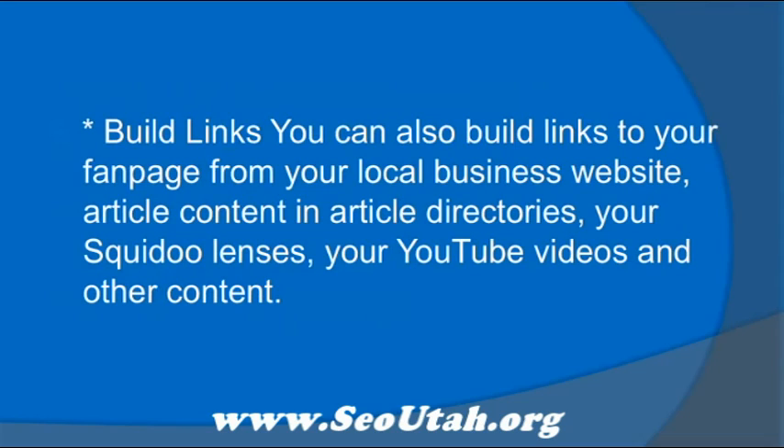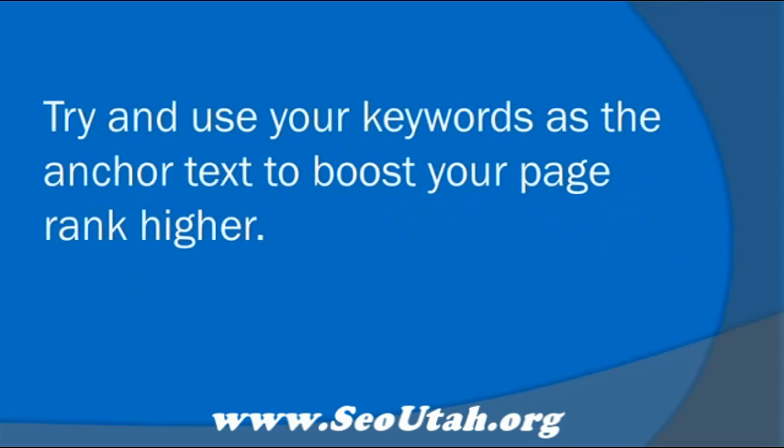Building links. You can also build links to your fan page from your local business website, article content in the article directories, your Squidoo lens, your YouTube videos, and other content. Try and use your keywords as the anchor text to boost your page rank higher.